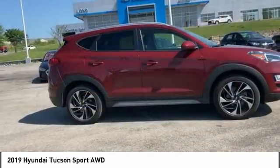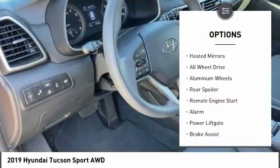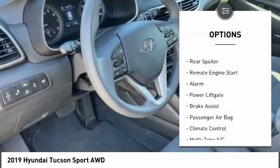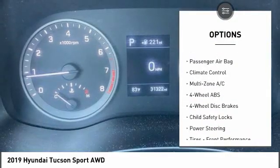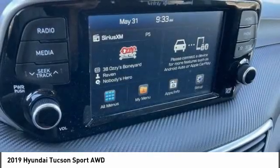Here are some of this vehicle's great options: tire pressure monitor, blind spot monitor, heated mirrors, all-wheel drive, aluminum wheels, rear spoiler, remote engine start, alarm, power lift gate, and brake assist.